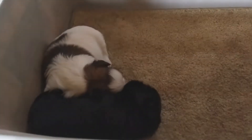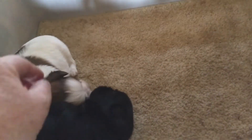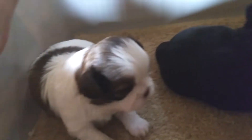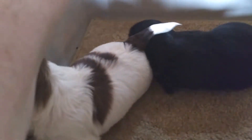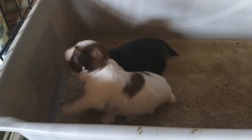I have two puppies here — it's a little bit dark. They're out of Eva and Malachi, and they are both boys. They were born on the 11th of July, so they are really young at this point. This one here is a liver, and the other is a black.